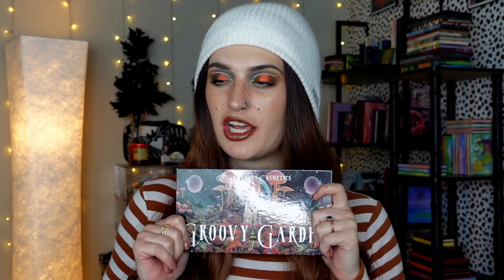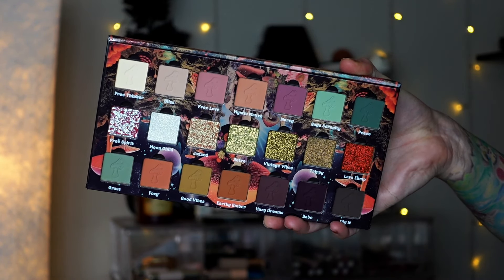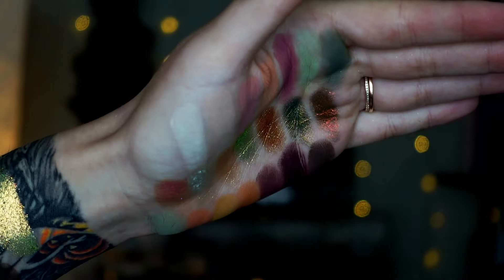And of course, the star of the show — we have the actual Groovy Garden palette. They went a different route with this one. We still have 21 shades, which is typically what they do. But usually it's two rows of shimmers and one row of mattes. This time they did two rows of mattes and one row of shimmers. I kind of like that because their shimmers are so shifty and beautiful, and sometimes it's overwhelming to know which ones to use. Having it pared down a little is really nice, and the fact that there are fewer shimmers does make the price point a little lower, which is really appealing.